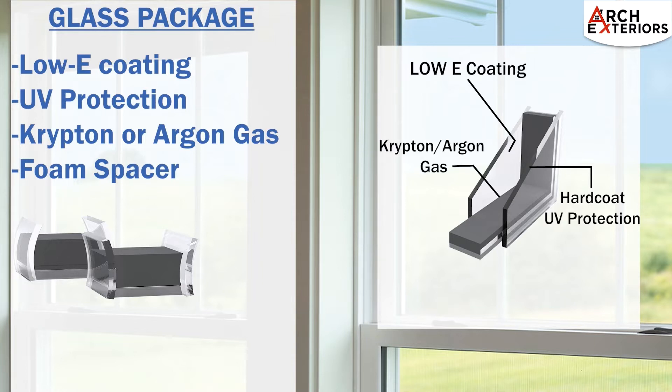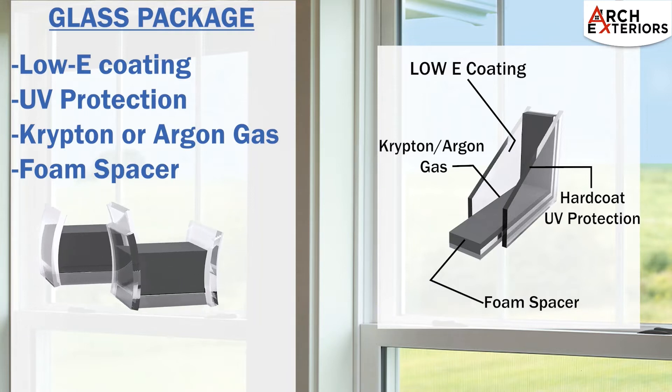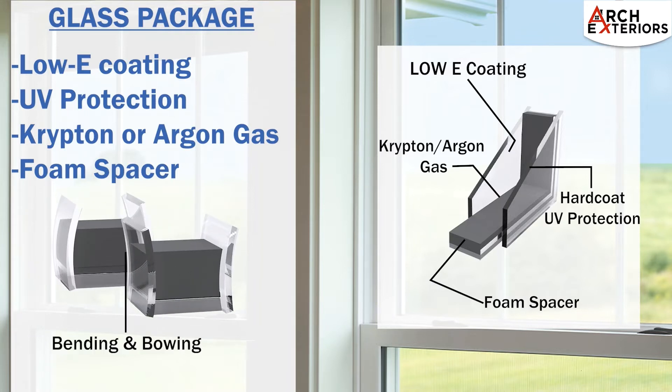The space between the panes of glass will be filled with krypton or argon gas of your choice, acting as an insulator and minimizing the transfer of heat to the glass. With the use of a foam spacer, windows will gain thermal efficiency without the presence of any conductive metals, providing enhanced noise reduction and withstanding the natural bending and bowing that occurs in any glass unit.